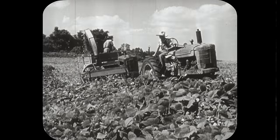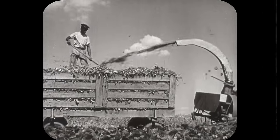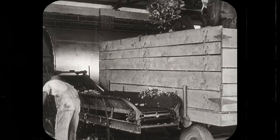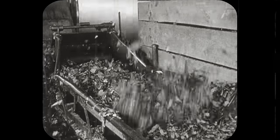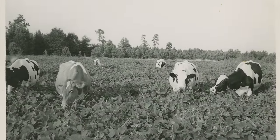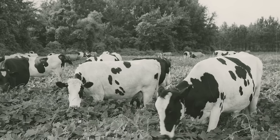In the 1930s, Kudzu was pushed as a key plant for the prevention of agricultural soil erosion and as a soil fertility enhancer, since it's a nitrogen fixer — meaning it puts nitrogen back in the soil instead of pulling it out like other crops. Starting in 1933, the Soil Erosion Service distributed 85 million seedlings, which gives us about 85 million reasons as to why it took over the south.